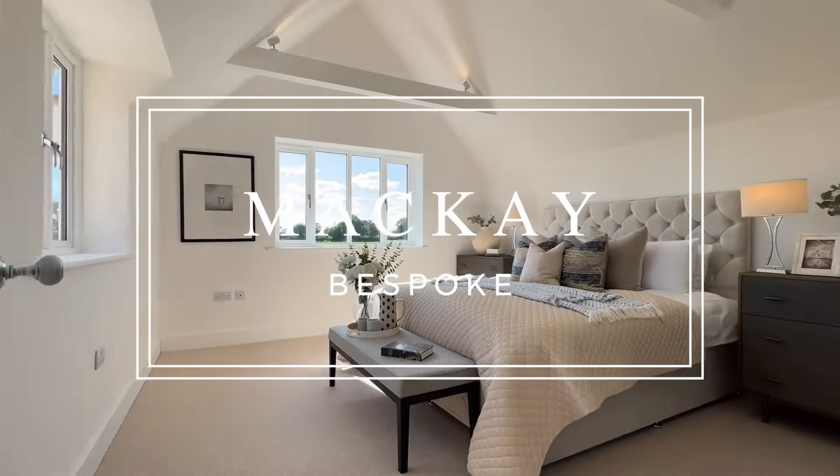This home has it all from a secure gated driveway to a beautiful finish inside, four great-sized rooms and some beautiful views from the rear. If you've enjoyed watching this video, like, subscribe, leave us a comment and a share, and if you want to view this home give us a call and we'll show you around. Until next time. Bye.